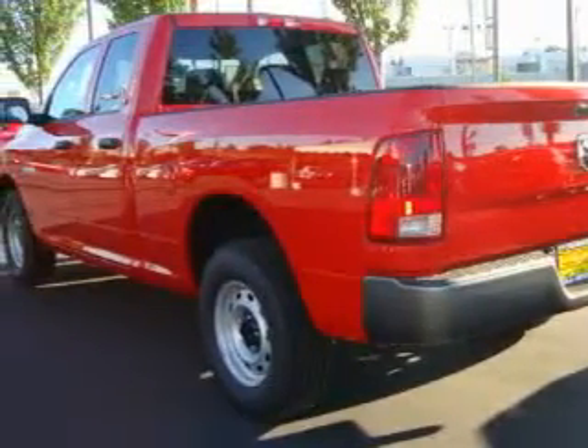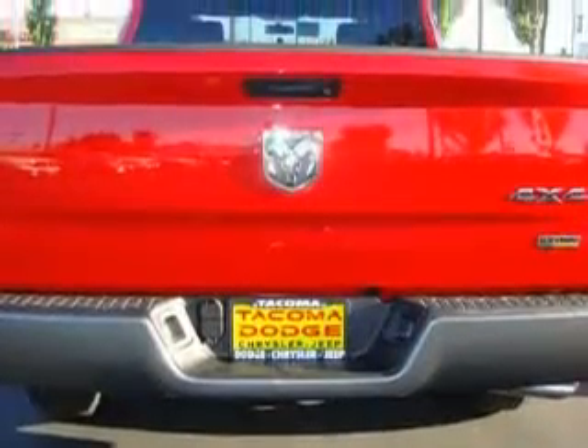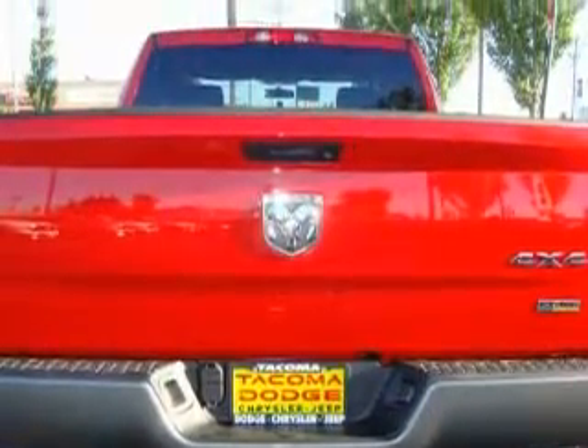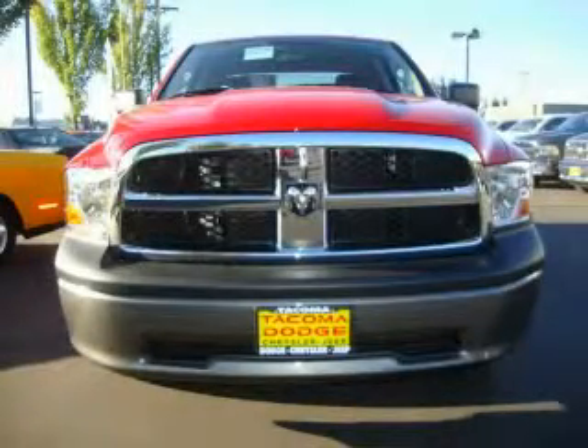Its top features include a folding second row, cruise control, satellite radio, a low tire pressure indicator, traction control and stability control systems, and this vehicle's stylish design always looks great.